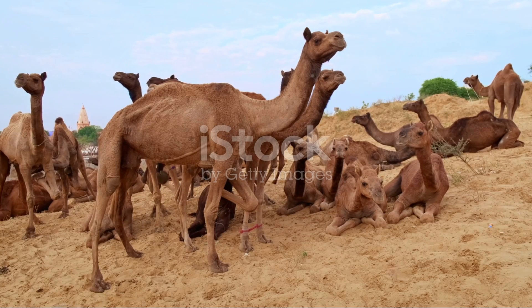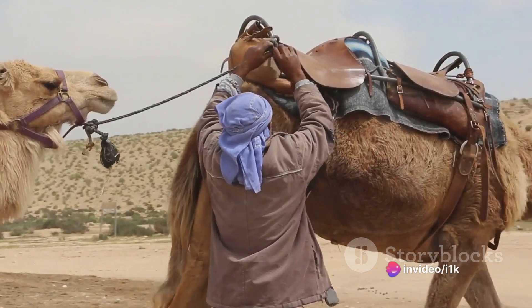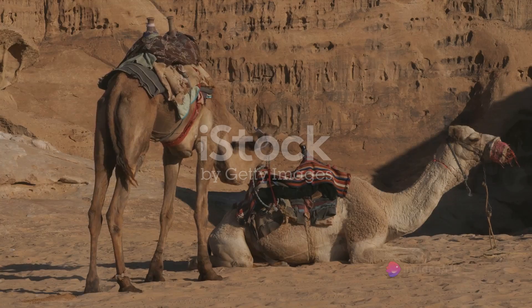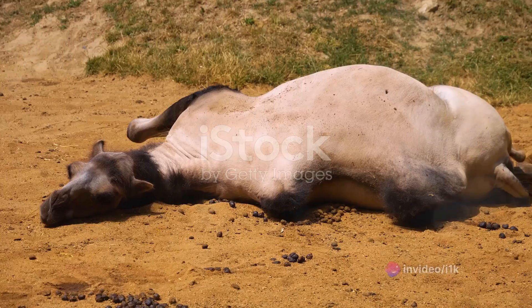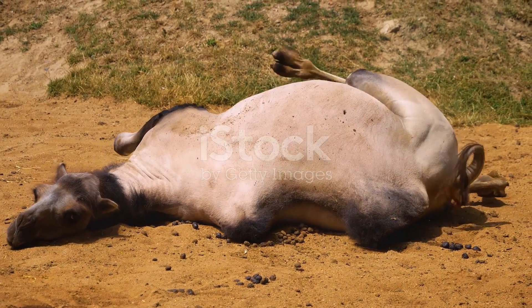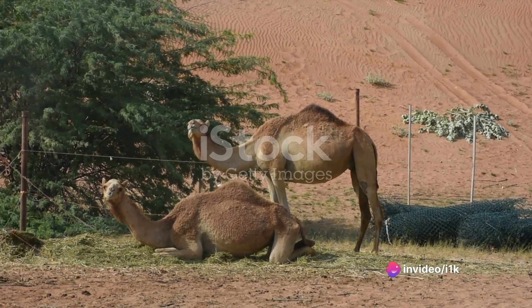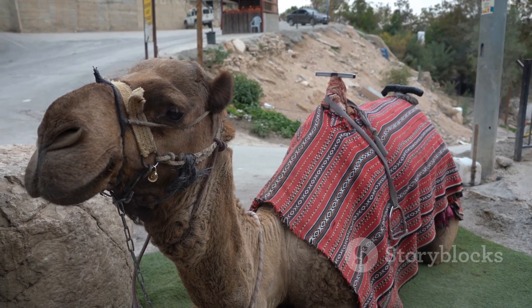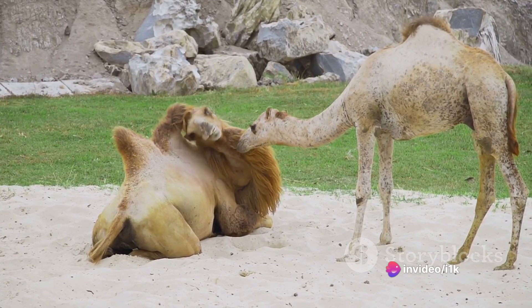The camel courtship is a fascinating spectacle, full of unique rituals and behaviors. In the animal kingdom, it's not always about the strongest or the fastest, but often about who can put on the best show. The male camel, or bull, begins the courtship with a display of dominance. He inflates his duller, a pinkish organ in the throat, to an impressive size and makes a series of deep rumbling sounds. This not only grabs the attention of the female, or cow, but also wards off potential rivals. The cow, in response, signals her receptiveness by urinating and presenting her rear to the bull. These courtship rituals, as peculiar as they may seem to us, are crucial for successful reproduction. They ensure that only the most impressive and fit males get to pass on their genes.